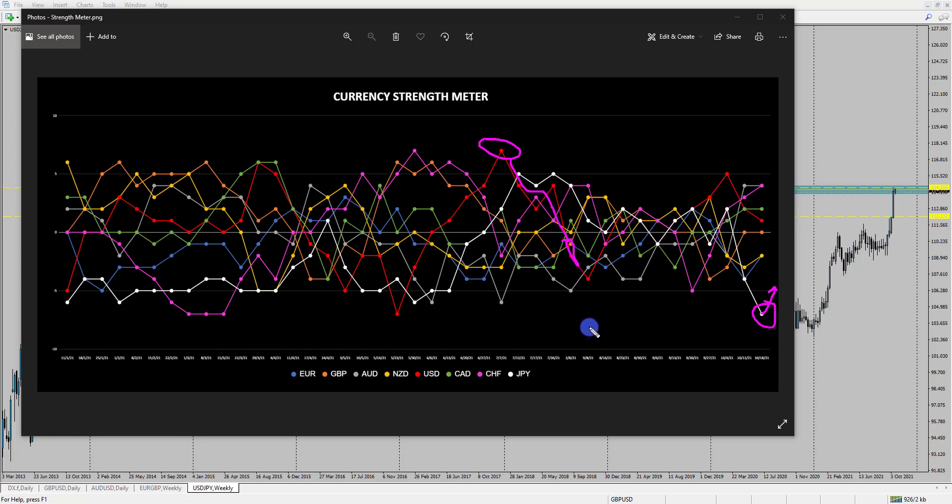The last time the yen got towards this minus seven area was all the way back — it didn't quite make it there, but at the start of the year it was in a minus six position and it did sustain that weakness for quite some time until around April, where we started to see it strengthen ever so slightly. On the weekly chart, we can see that the yen significantly weakened against the US dollar from the start of the year.